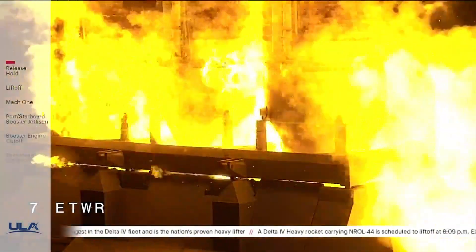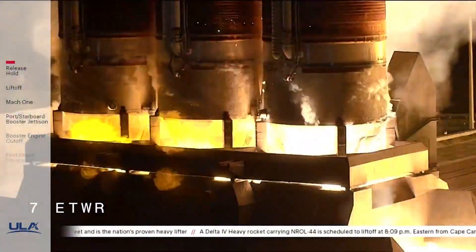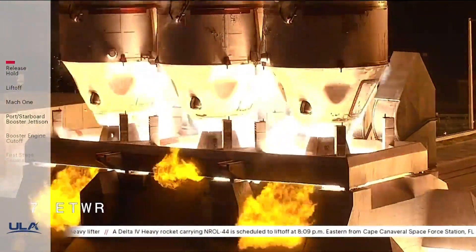Roll for ignition. 10, 9, 8, 7, 6, 5. 3, 2, 1, 0.